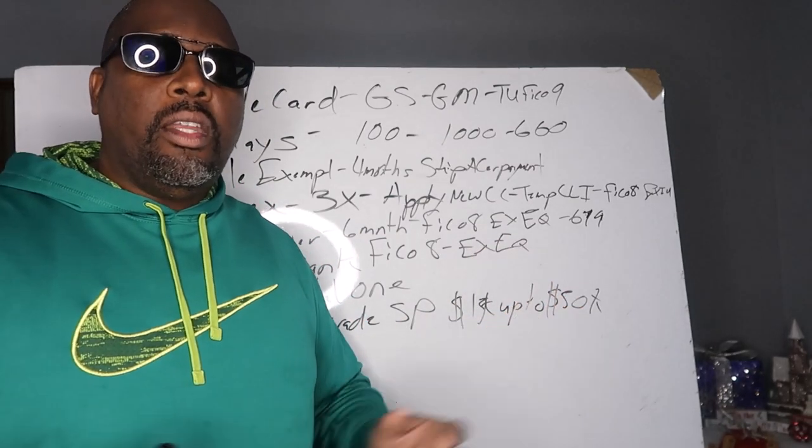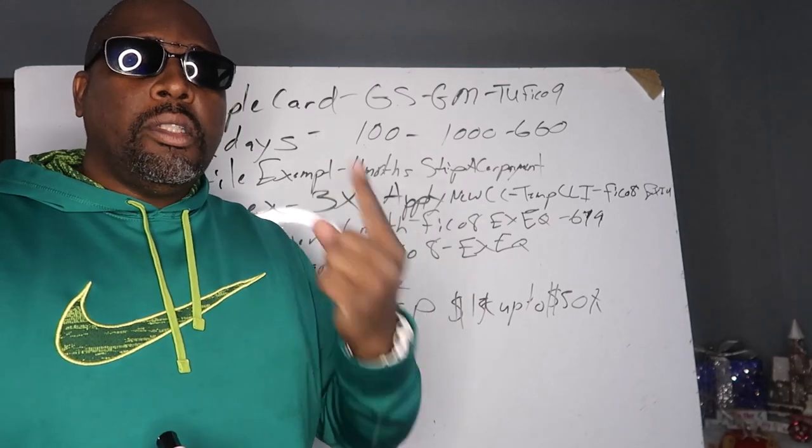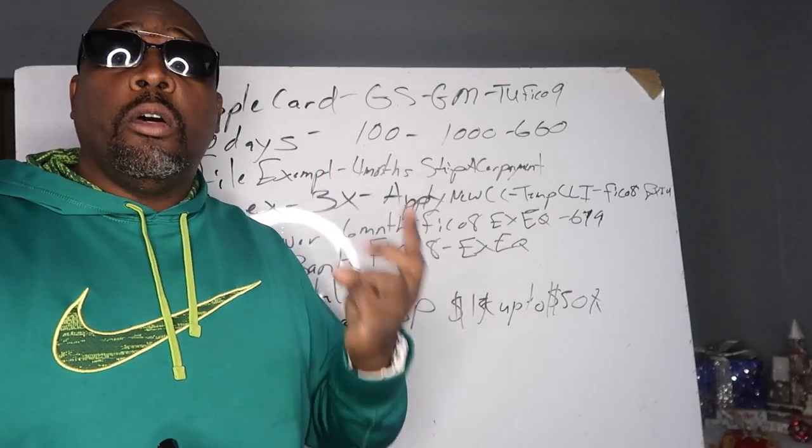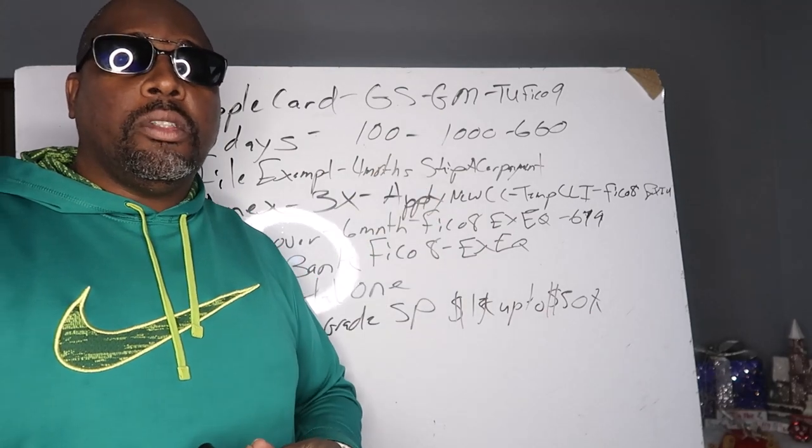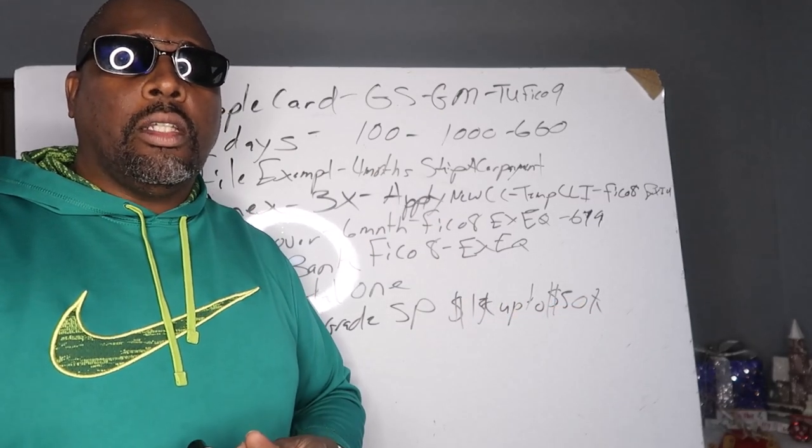This is Houston with Three-Way Funding. If you have any other questions about business credit funding, personal credit funding, or removing negative items off of your credit, click the link in the description and schedule a one-on-one consultation. Thank you.